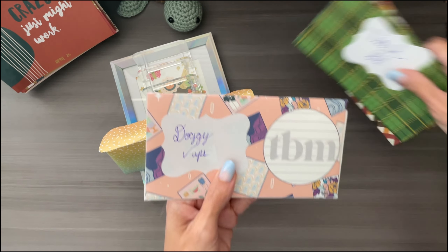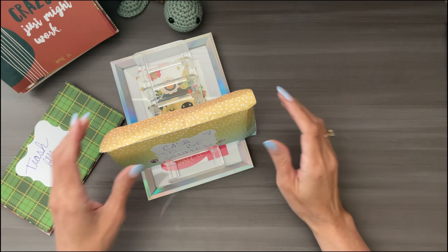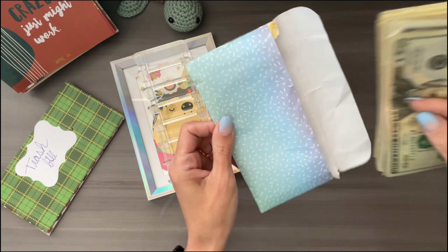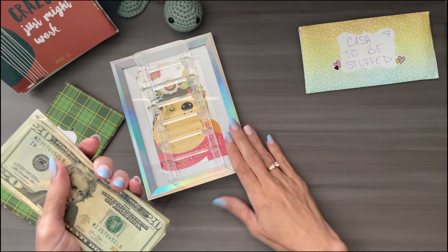The doggy checkups is just what I call my doggy binder. So that's what we have.